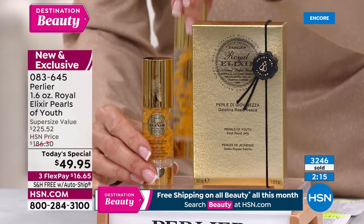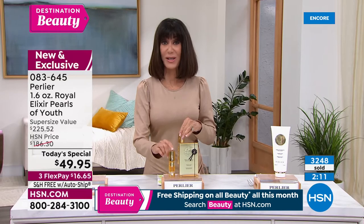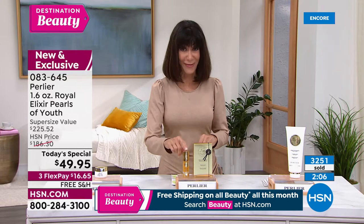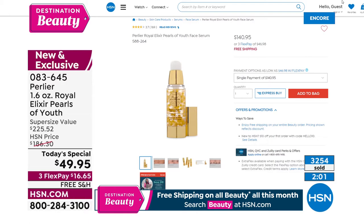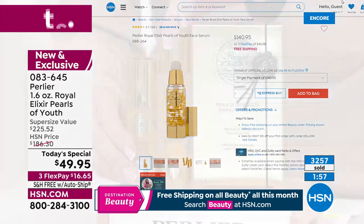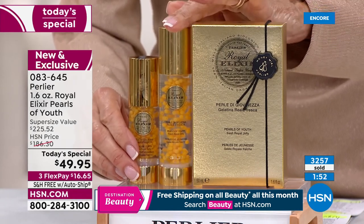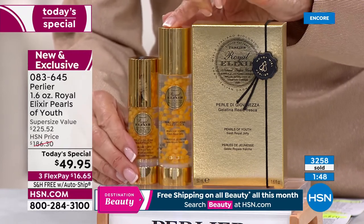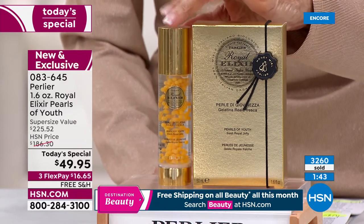I know there's a clock on screen, but to put this in perspective: the regular size is one ounce at $140.95 — you can go to hsn.com and check it out right there. Today for the first time ever, a world launch of 1.6 ounces — this is a supersize. The one ounce is $140, the 1.6 ounce will be $186.30, but at this moment it's $49.95.